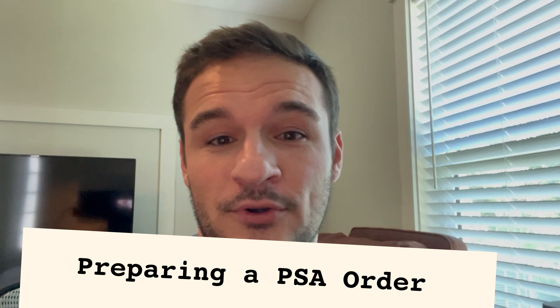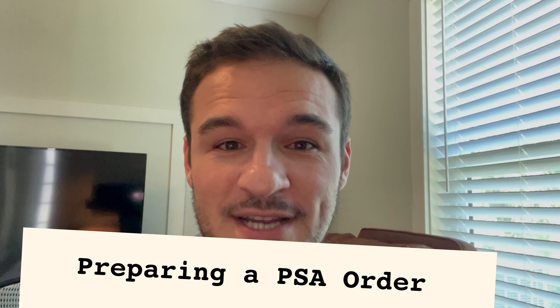All right everyone, so as I mentioned I'm going to be working today on pretty much prepping a PSA order because they just lowered the prices to $18 and I have a big stack of cards that I want to get at least pre-graded today. I'm going to record bits and pieces throughout the process and hopefully you guys find some value in it. Let's do some cracking first, I'll do some pre-grading, and then I will show you the final submission prior to sending it to PSA.